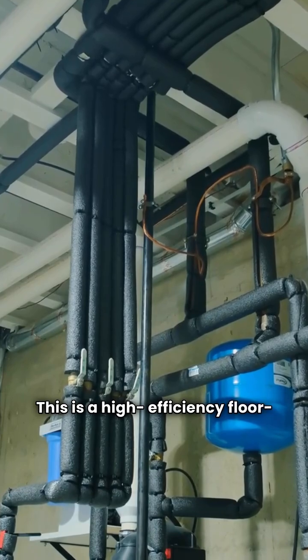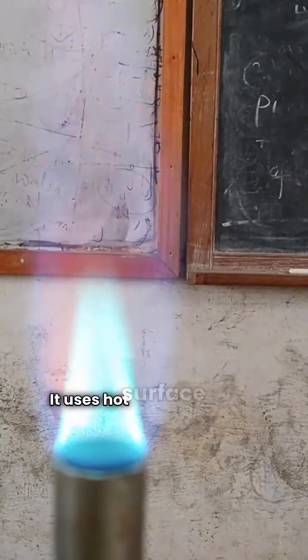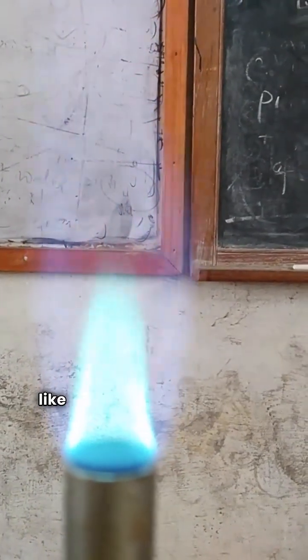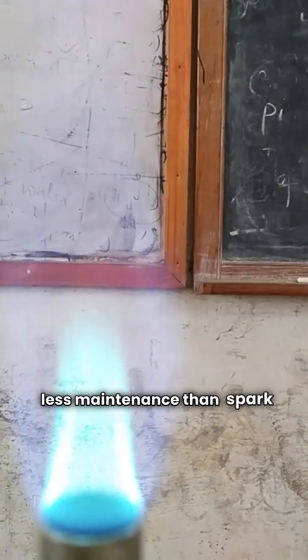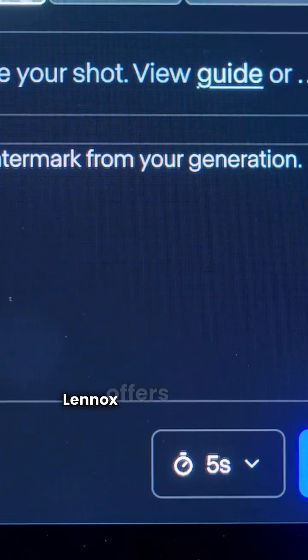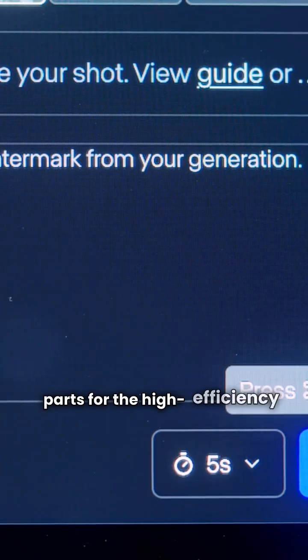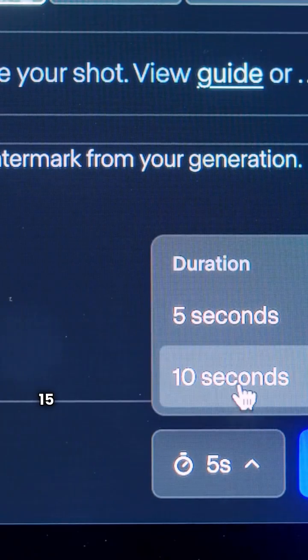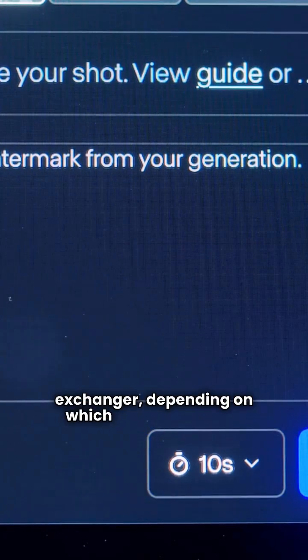Then there's the GWB-9 IH. This is a high-efficiency floor-standing model with a 90% AFUE. It uses hot surface ignition, which I like because it's more reliable and requires less maintenance than spark ignition systems. Lennox offers a 10-year warranty on electronic parts for the high-efficiency model and a 15–20-year warranty on the heat exchanger, depending on which unit you choose.